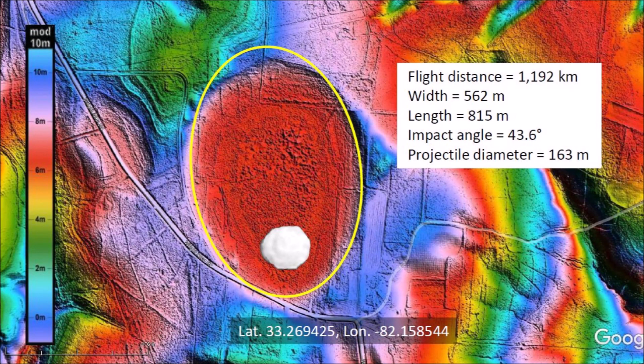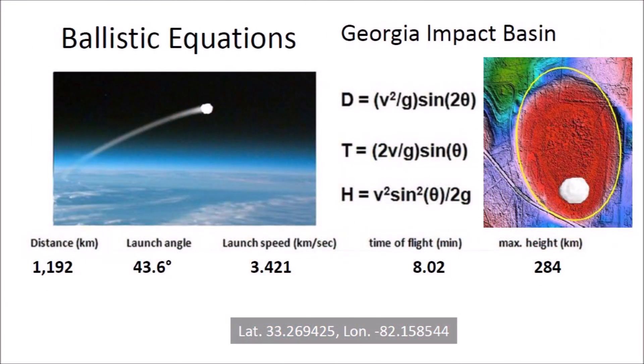This impact basin in Georgia is located 1,192 kilometers from Saginaw Bay, which is assumed to be the point from which the ice boulder was launched. The basin has a width of 562 meters and a length of 815 meters. The width-to-length ratio corresponds to an impact angle of 43.6 degrees. The diameter of the glacier ice projectile that made the basin is estimated to be 163 meters, which is one-fifth of the basin length. The ballistic equations indicate the ice boulder was launched at a speed of 3.421 kilometers per second, had a flight time of 8.02 minutes, and reached a height of 284 kilometers above the surface of the Earth.